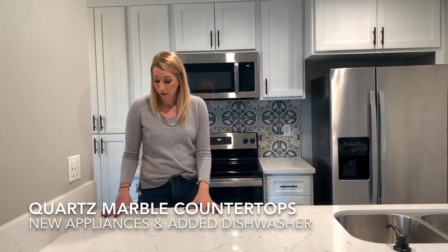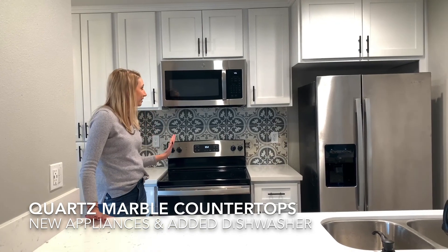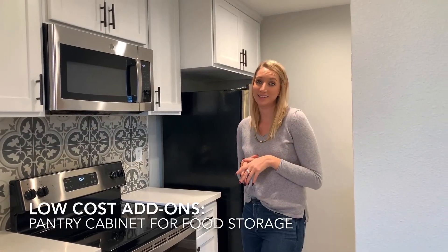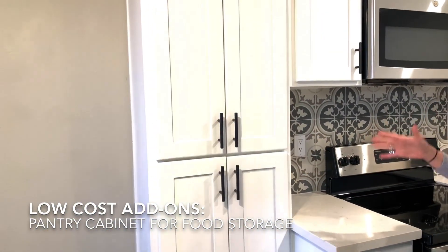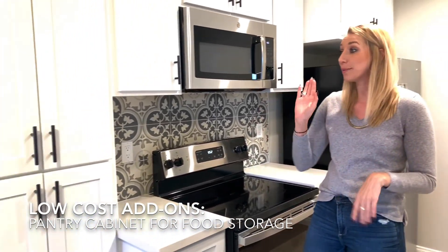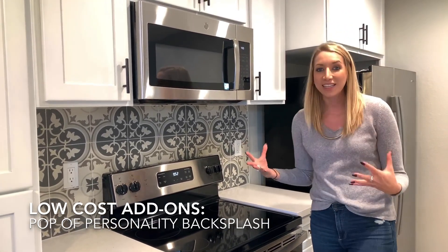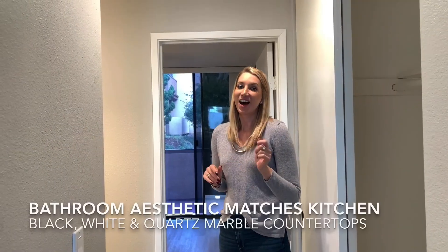We also did all the appliances and added a dishwasher. The stainless steel is a really classic look — black, white, and silver — and people love it. A couple other low-cost add-ons: we added a pantry here for extra storage because buyers are always thinking about storage. We also added this pop of personality backsplash — it was a small enough space to do something fun and really give this place a great personality, and that paid off.